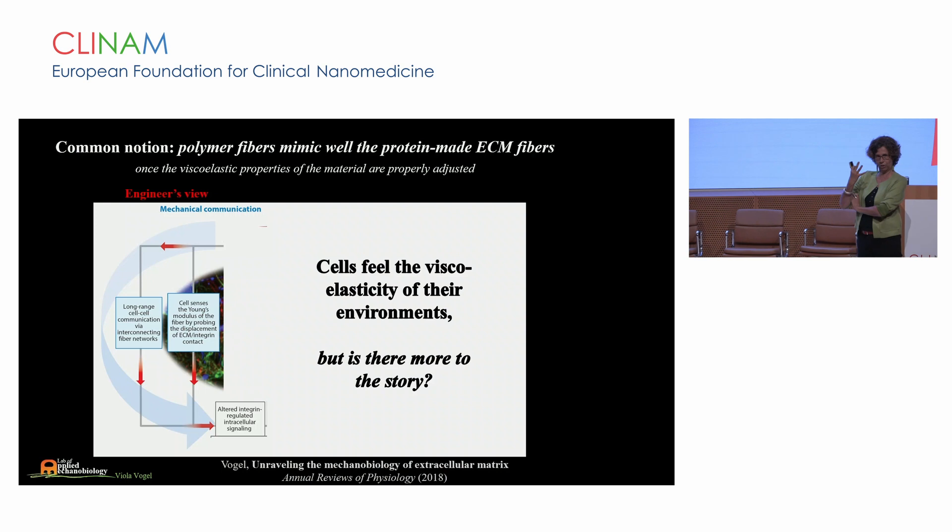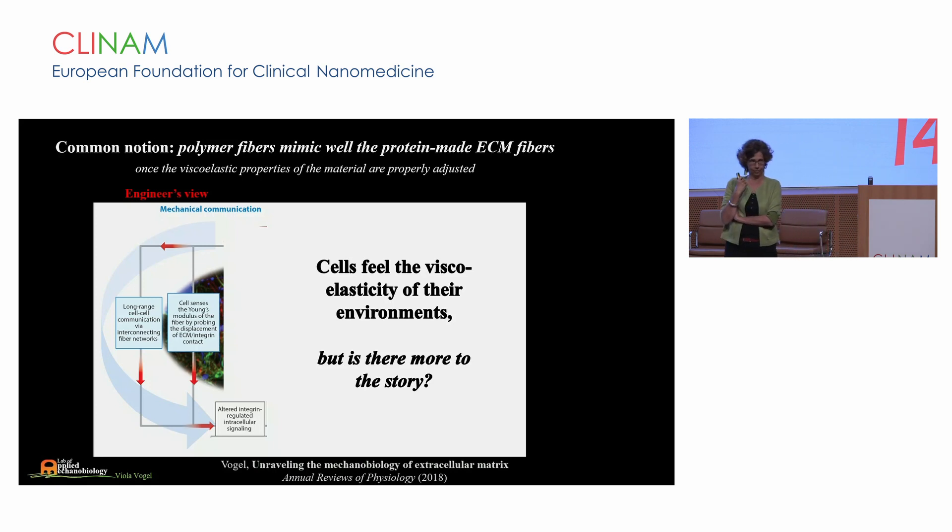In the physics of cancer and in mechanobiology for bioengineers, the focus has mostly been on quantifying the Young's modulus of an environment — for example, by indentation to quantify material properties. It is thought that the Young's modulus dictates cell behavior. I call this the engineer's view, because it considers all things we could quantify and engineer easily. It assumes that once the viscoelastic properties of the ECM are properly matched, we have matched the features of extracellular matrix well. But is there more to the story?